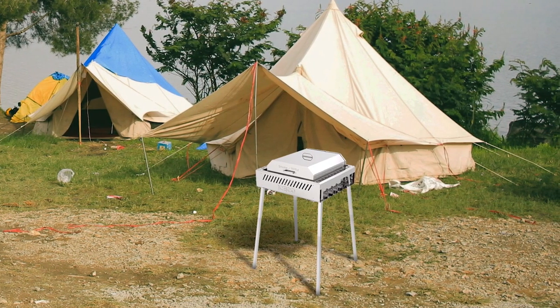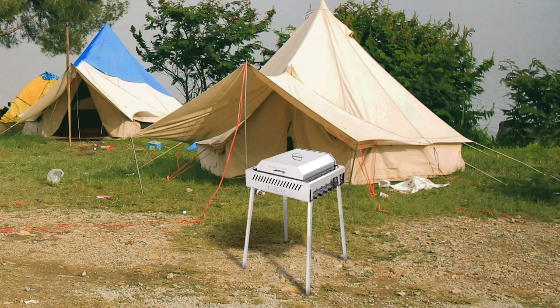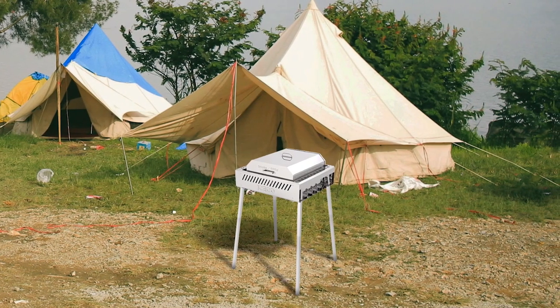The innovative tray design allows you to use it as a grill lid for smoking or slide it under the grill for oven-style cooking. Made with premium stainless steel, it is rust-resistant, corrosion-resisting, and high strength, ensuring long-term use in any outdoor environment.